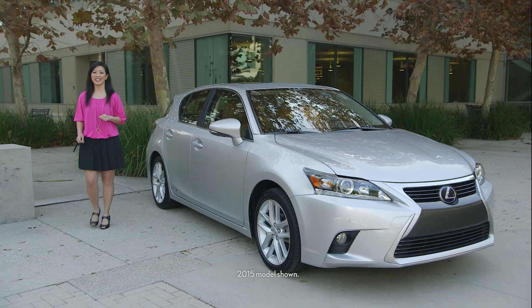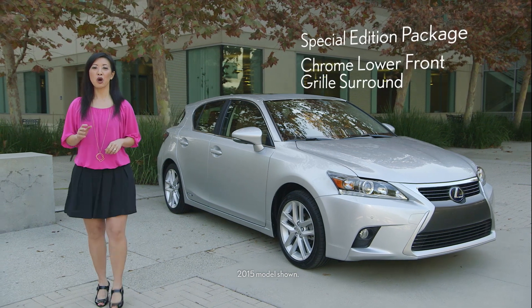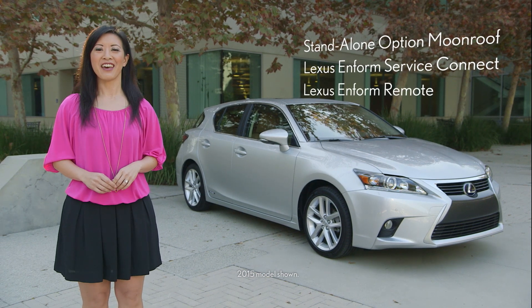So for 2016, here's what's new: the special edition package, the chrome lower front grille surround, the standalone option moonroof, and Lexus InForm Service Connect and Lexus InForm Remote. Thanks for watching.